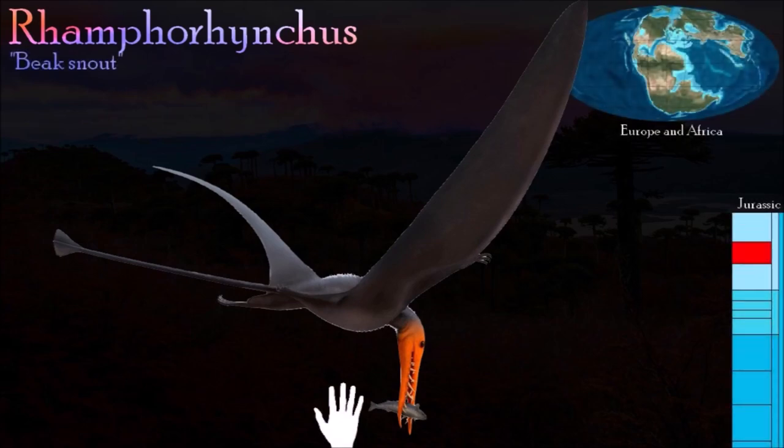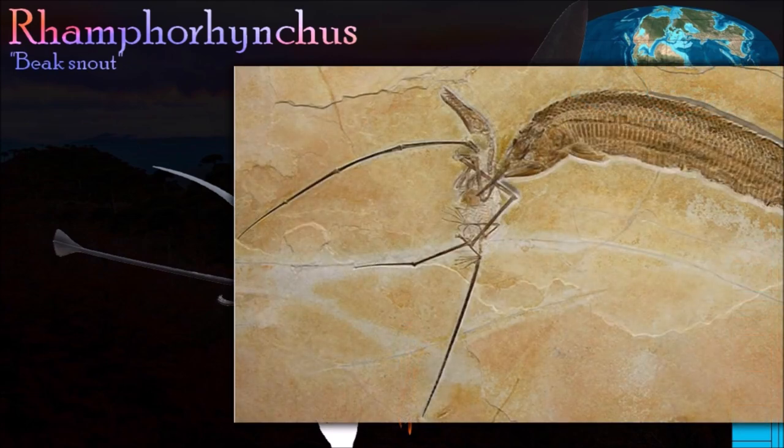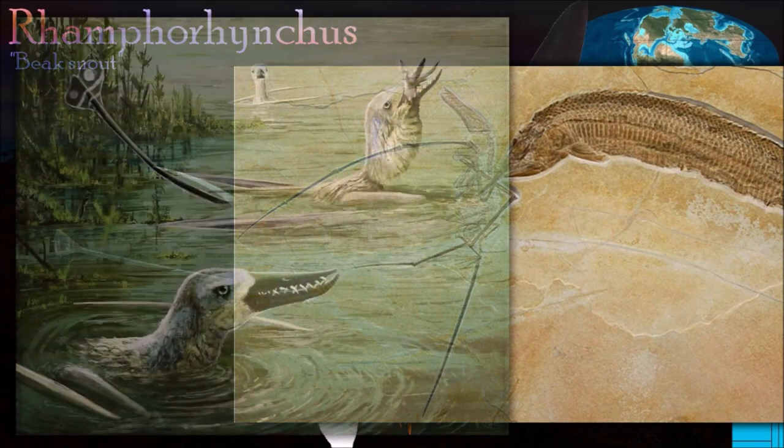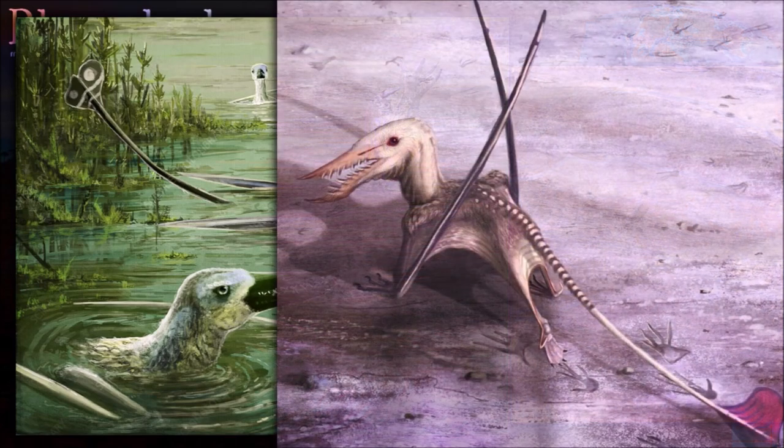During the late Jurassic, the pterosaur Rhamphorhynchus was the most common flying vertebrate in the British Isles and in Spain. It had a wingspan of less than two meters and shared the skies with the first bird, Archaeopteryx. Although it was small by pterosaur standards, it was still several times the size of the birds that it flew alongside.